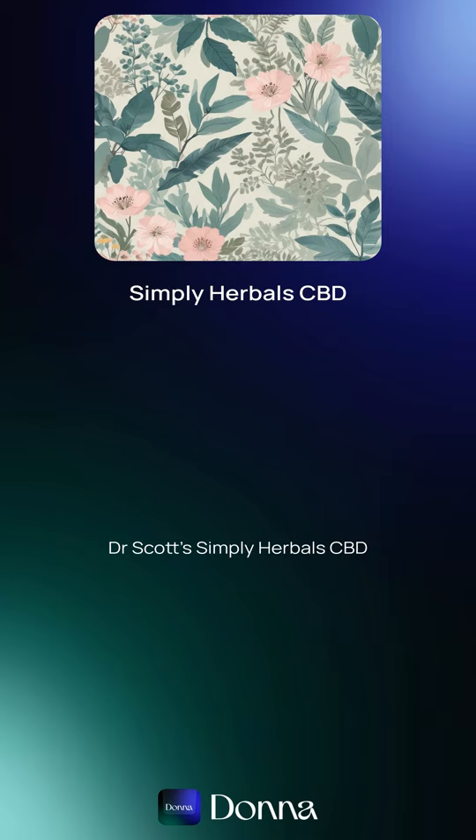Dr. Scott's Simply Herbals CBD nasal spray is the best on the market with buffered saline, peppermint oil, and just the right amount of CBD. You'll be ready for anything. That's SimplyHerbals.net. Order yours today.